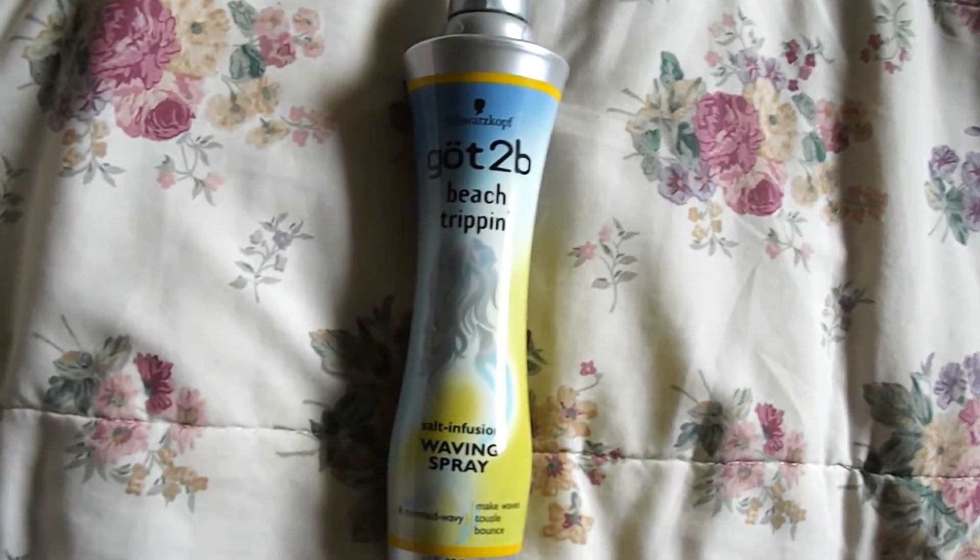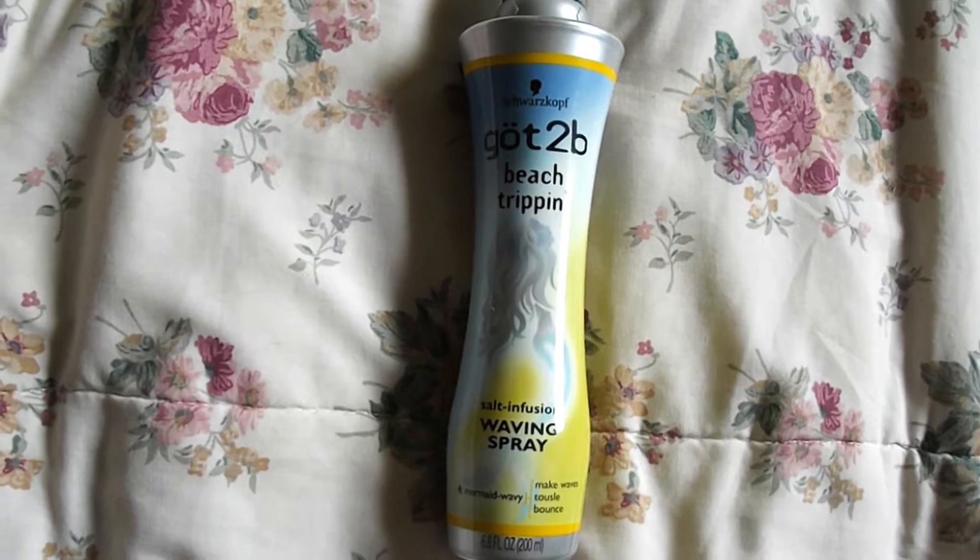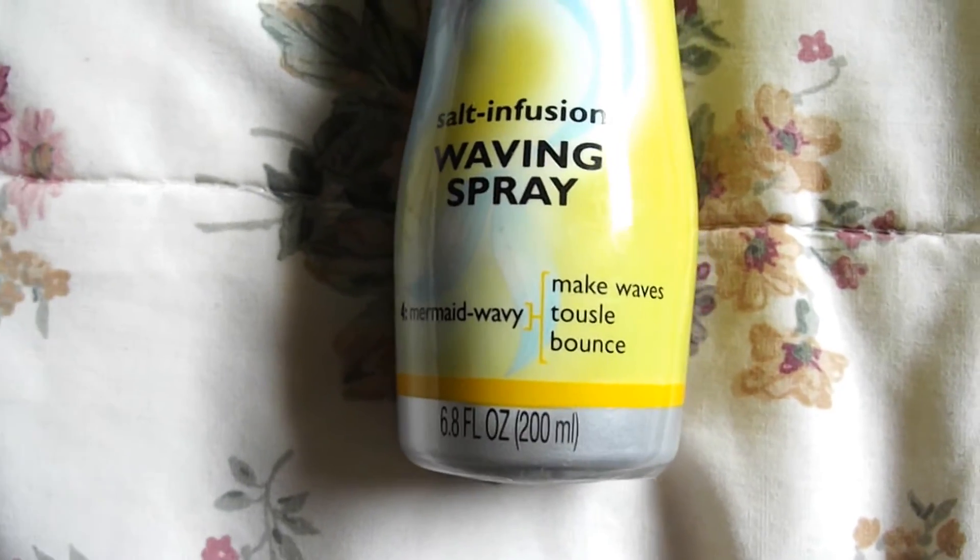So the first item is the Got2Be Beach Trippin Salt Infusion Waving Spray — it's mermaid wavy. And I absolutely love it. It's so compact as far as the formula inside. Usually different ones I've tried are watered down, so it takes a lot of sprays to get the kind of beach wavy that I'm interested in. And this one gives me it. I don't have any in right now because it's all gone — every time I go to the store it's gone. Like everybody is using it, and it's amazing.